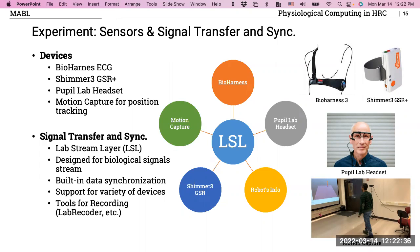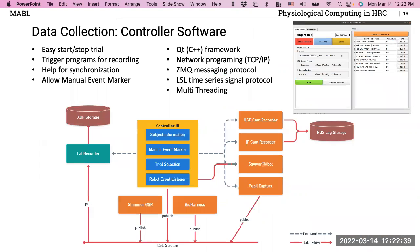For synchronization, I used LabStreamingLayer (LSL). Some devices already supported LSL streaming, but for others I had to write custom code to send data to the LSL stream. The user interface looks simple but does a lot in the background — it enters subject information, generates event markers, randomizes trial order to remove order effects, sets trial duration, and when I hit start it launches the USB cam, IP cam, and robot, collecting everything.